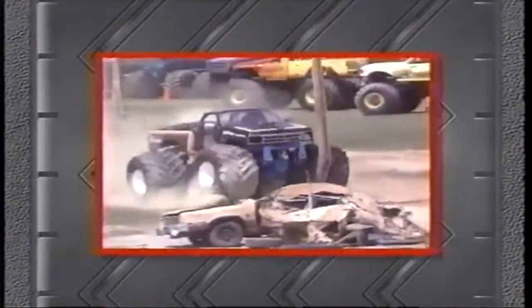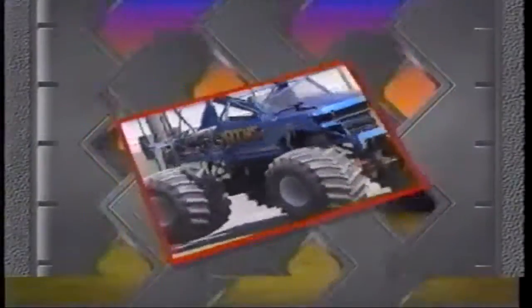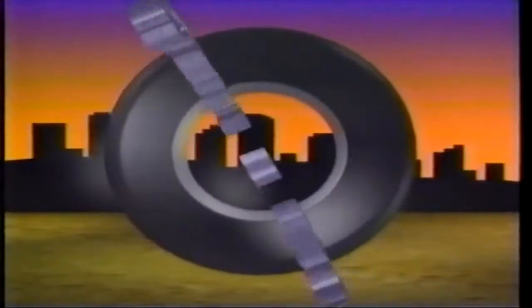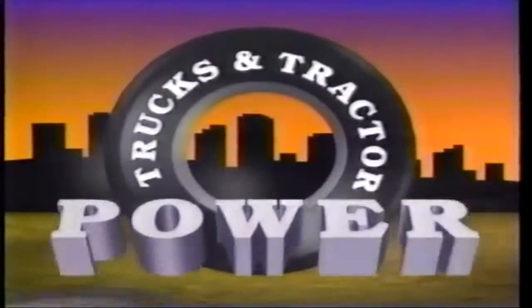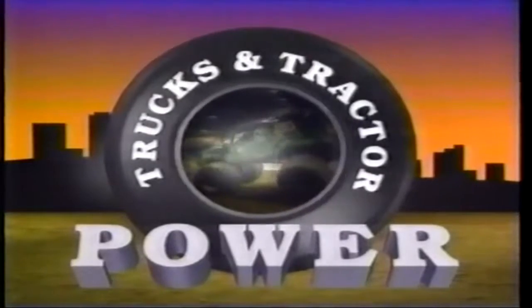The Canfield Fairgrounds — a killing field to the men and machines of the MTRA. Today we'll see who avoids a dusting and who lays claim to this monstrous militarized zone. This is Trucks and Tractor Power, featuring the all-stars of the Penda Monster Trucks Thunder Drag Series.